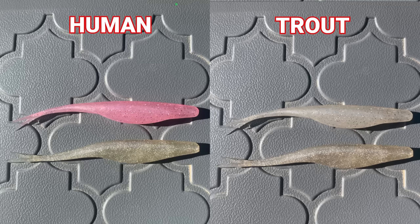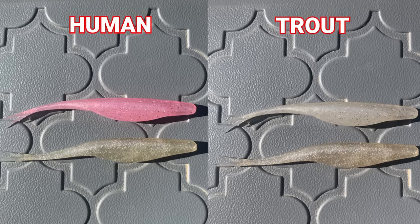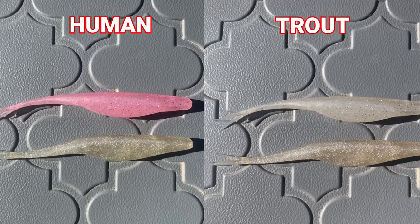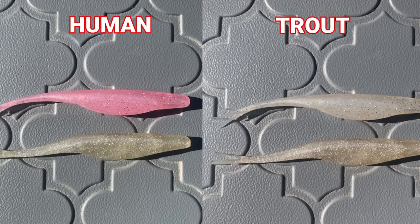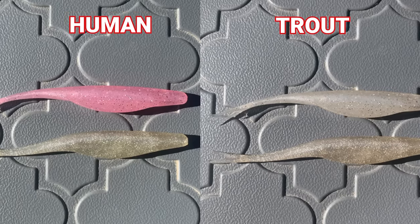This one took me by surprise. Because trout don't have that middle wavelength, they actually see a pale pink color as silver, since they really can't see light red very well. This one made me think quite differently about how I'm going to select my colors.